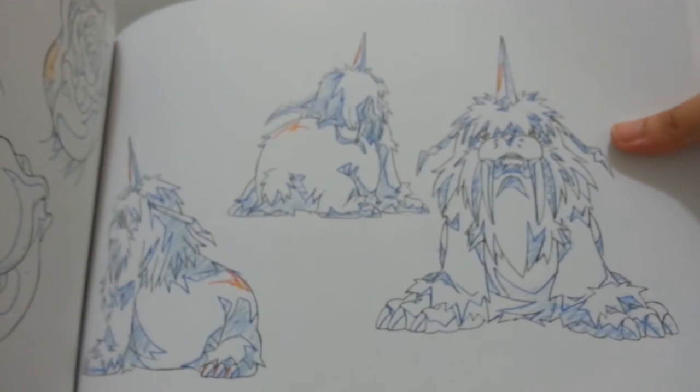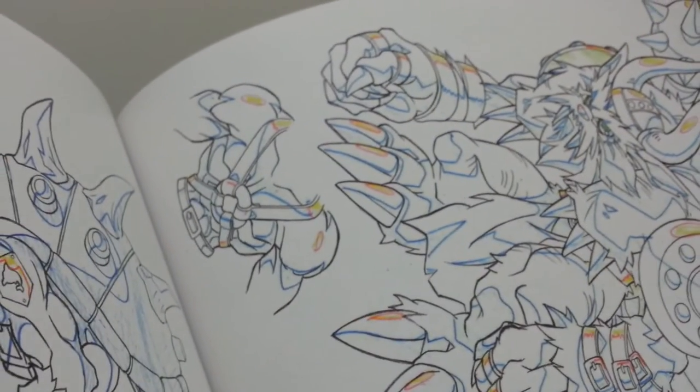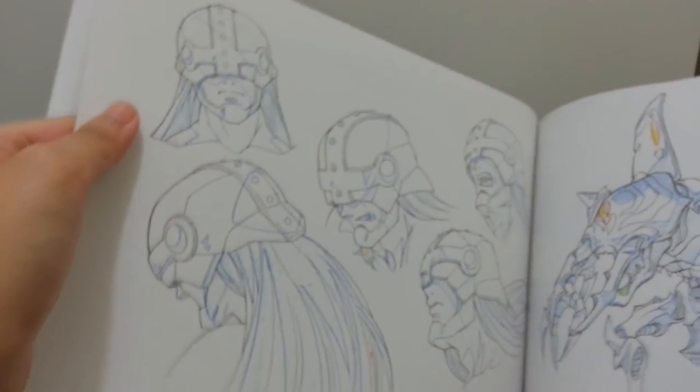Then next up: Ikkakumon — very fluffy and so much detail. And then Zudomon. Vikemon — oh my gosh, that detail, even on the back part. This is just so impressive. A closer look at Vikemon. And then here is Angemon — you can see even all his accessories and his gloves. Then a closer image look of Angemon.